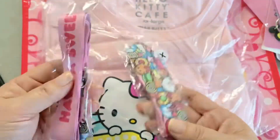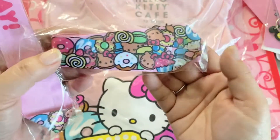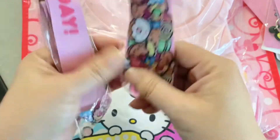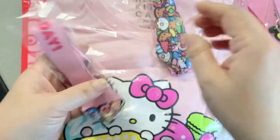I also got two lanyards — again, one for me, one for a friend. It's like all the stuff that you would get at the cafe. So cute! Oh my God, I love it. And then it has like a Hello Kitty charm on it.